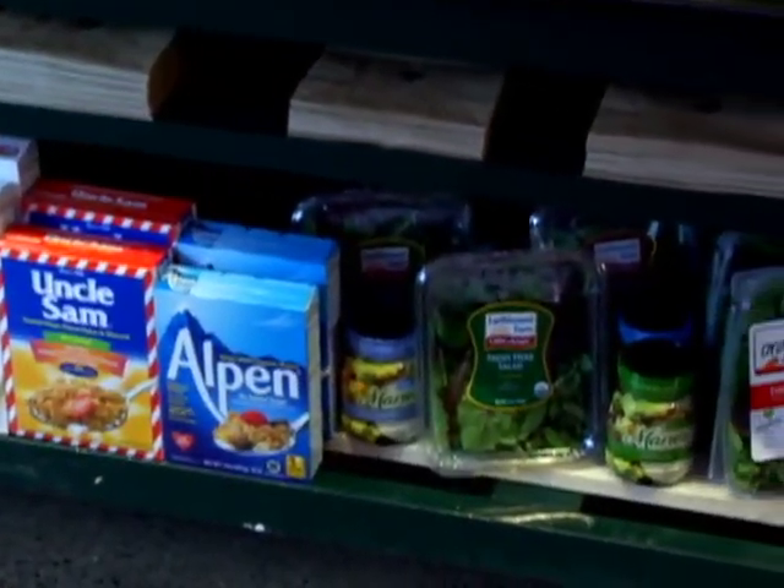Another way to increase your sales is through cross merchandising. Healthy options — put them on cereals, put them in salads, increase your ring, sell your whole store with strawberries.